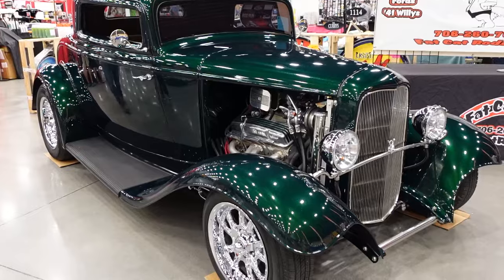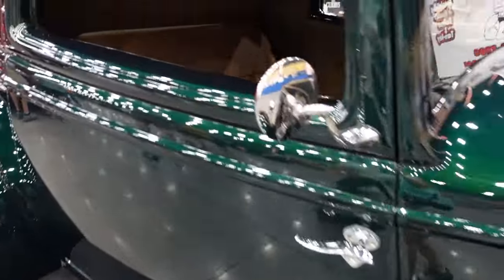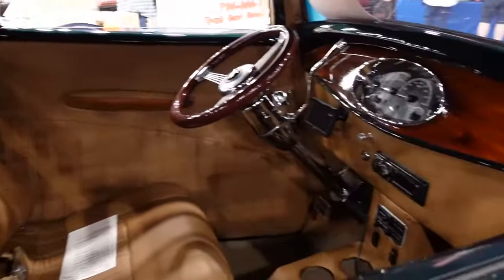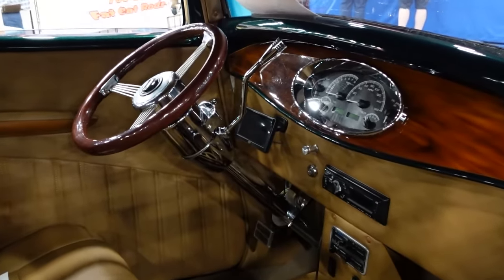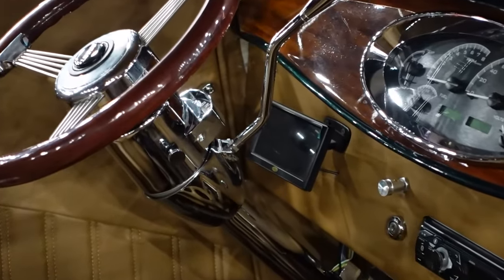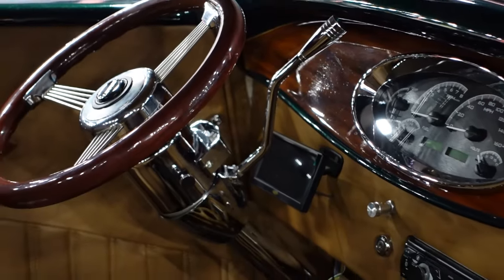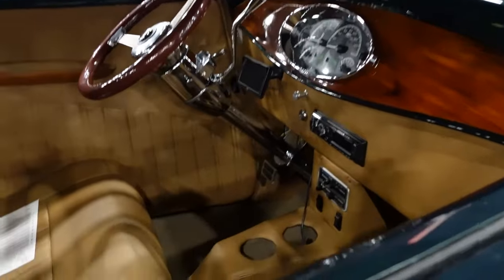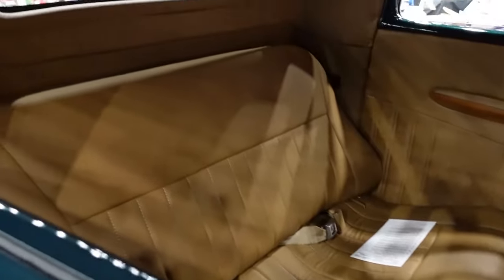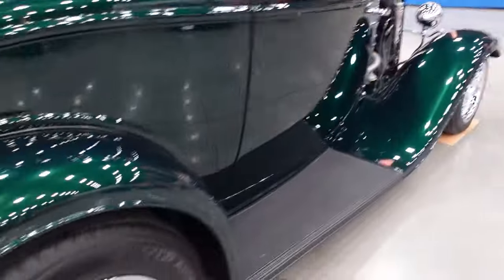Everybody's having a really good time; so many people walking around and enjoying themselves. You can see the looks in their eyes. This looks like a 1930s car — definitely 1930s. I'm not sure of the model, but it looks like a forest green with a light caramel-color interior. Absolutely beautiful. It looks like they put an automatic transmission in it. The combination of the green and the light brown are so beautiful.